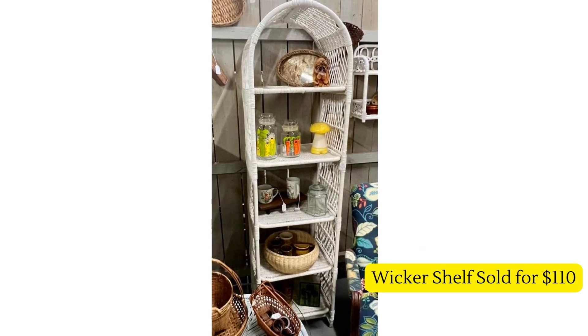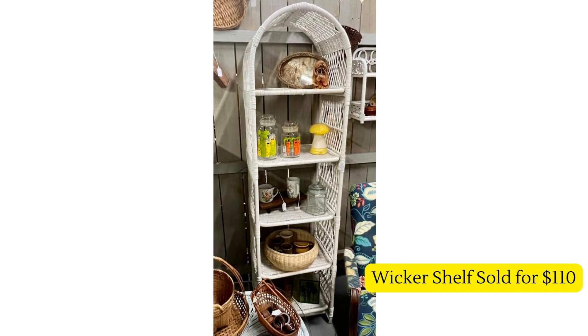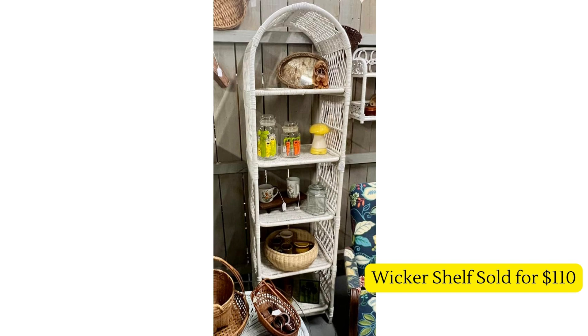This vintage wicker shelf unit was purchased for four dollars at an online auction — can you believe that? — and sold for $110. Wicker has been very popular lately, so it was a great find. I actually had a white one that I updated to a more natural brownish tone, so I hope mine sells quickly.